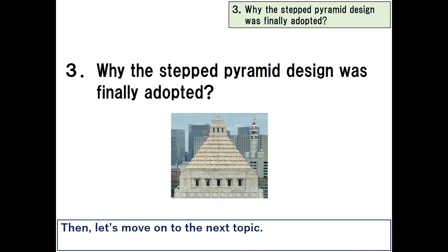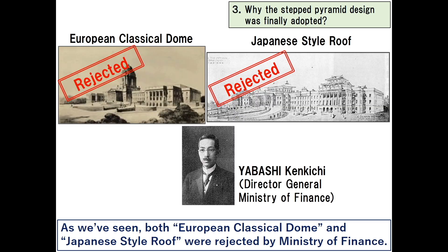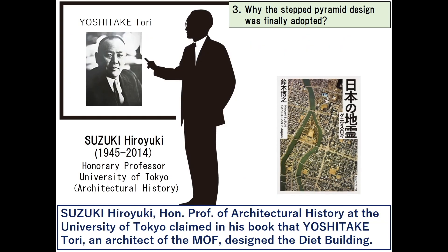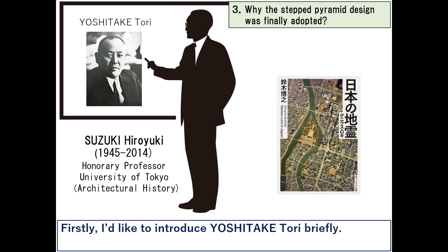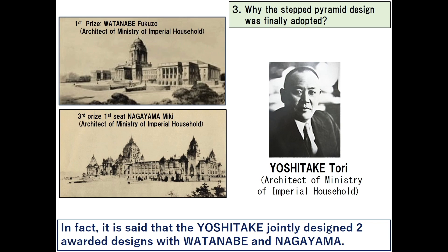Let's move on to the next topic: why was the stepped pyramid design finally adopted as the design of the central tower of the diet building? Both European classical dome and Japanese style roof were rejected by the Ministry of Finance. Suzuki Hiroyuki, honorary professor of architectural history at the University of Tokyo, claimed that Yoshitake Tori, an architect of the MOF, designed the diet building.